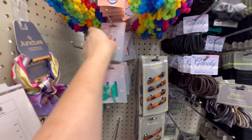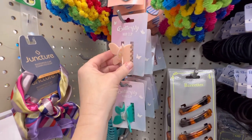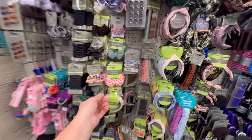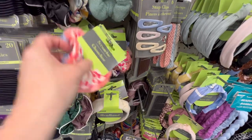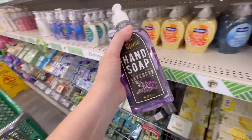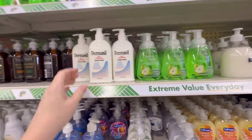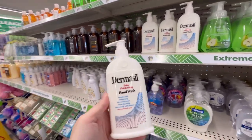Butterfly clips — they've got pink, this pastel peachy color, and this pretty green color. This is cute — it's got a little scrunchie with fringe on it. Delta Home hand soap in lavender. I think I'm going to grab one of these. Actually, maybe I'd rather have this one. I'm going to try this because the water here is really hard.